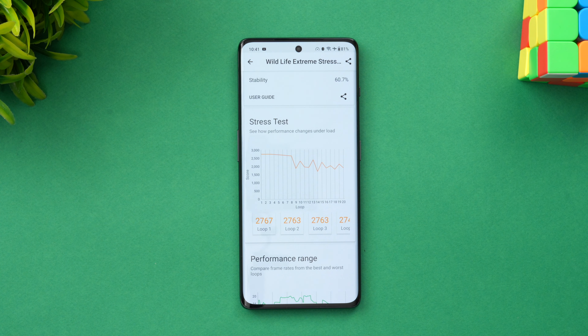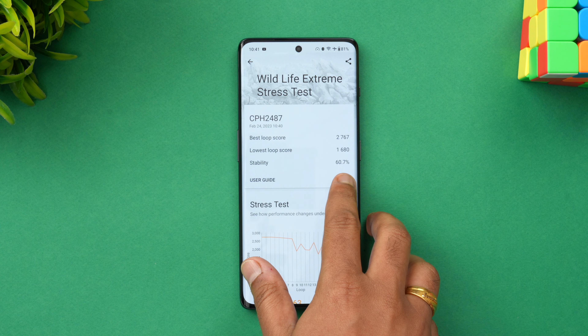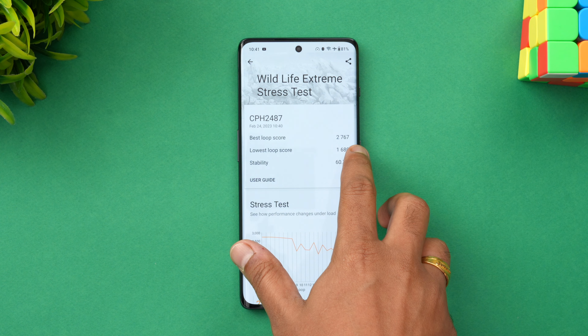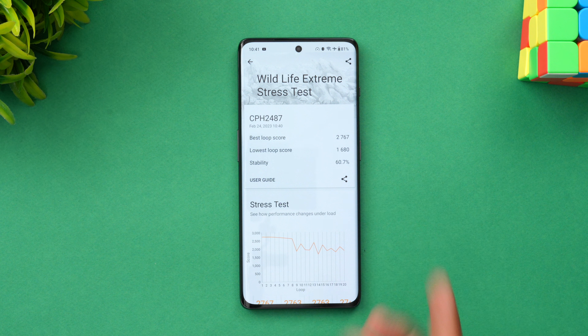We have now completed the Wildlife Extreme stress test. We got a stability score of around 60.7%. You can see the best loop score and the lowest loop score here. The stability is around 60%, which gives a clear picture of sustained GPU performance. Next, let's move on to the benchmarking test — we'll go with the AnTuTu benchmark.